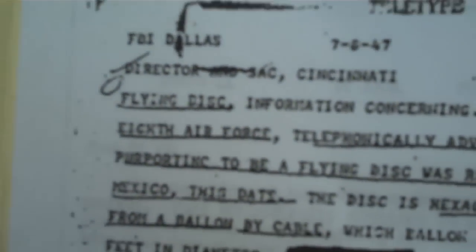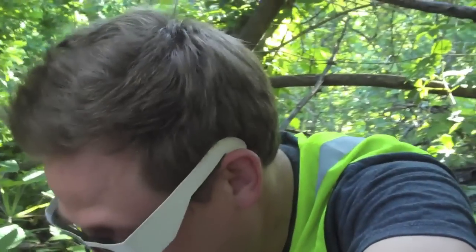And we got some top-secret documents here. What do we got? Some letters about a flying disc. Guys, I discovered the secret of Area 51! Oh look, it's a letter from John F. Kennedy!